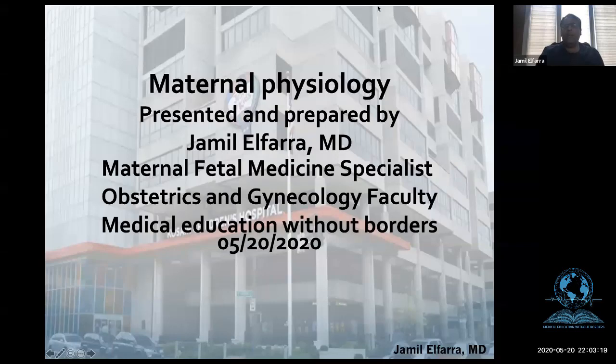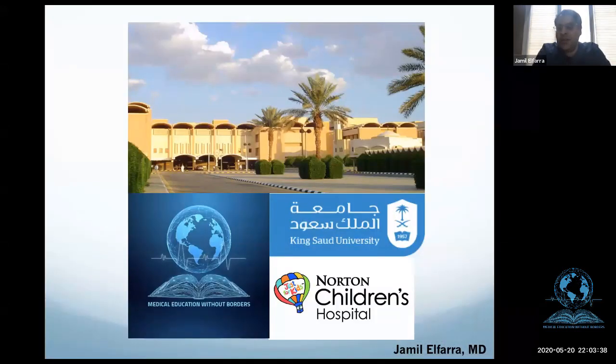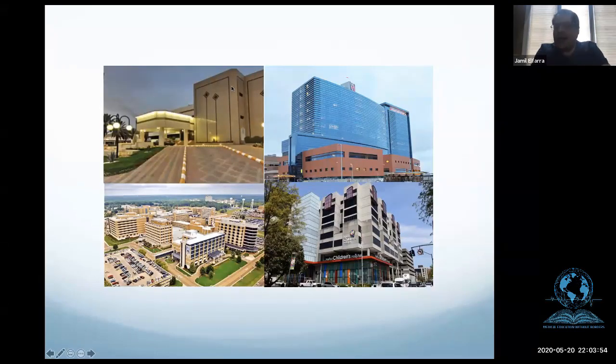Thank you all for joining. I'd like to thank my dear colleague Dr. Butter for allowing us the opportunity to teach and educate. I'm going to start by giving you a little background. I am a graduate of King Saud University, I did a four-year residency at King Fahad National Guard Hospital, then repeated residency here in the United States, and did a maternal fetal medicine fellowship at the University of Mississippi. I have a very big passion for teaching — over the years I have helped many students pass board exams, USMLE exams, and whatever exams there are.